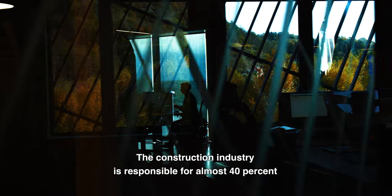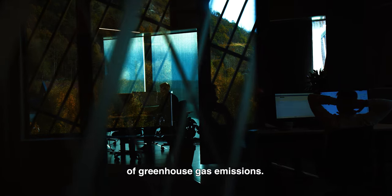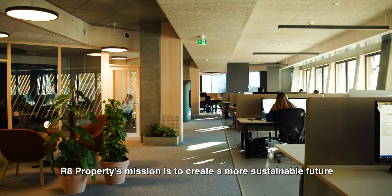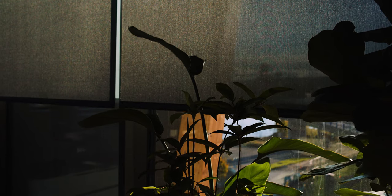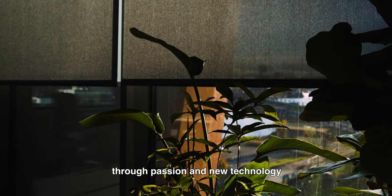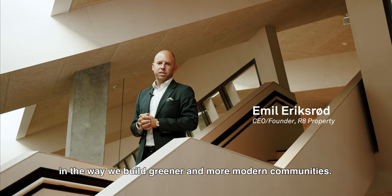The construction industry is responsible for almost 40% of the greenhouse gas emissions. Our 8 Properties mission is to create a more sustainable future, through passion and new technology, in the way we build greener and more modern communities.